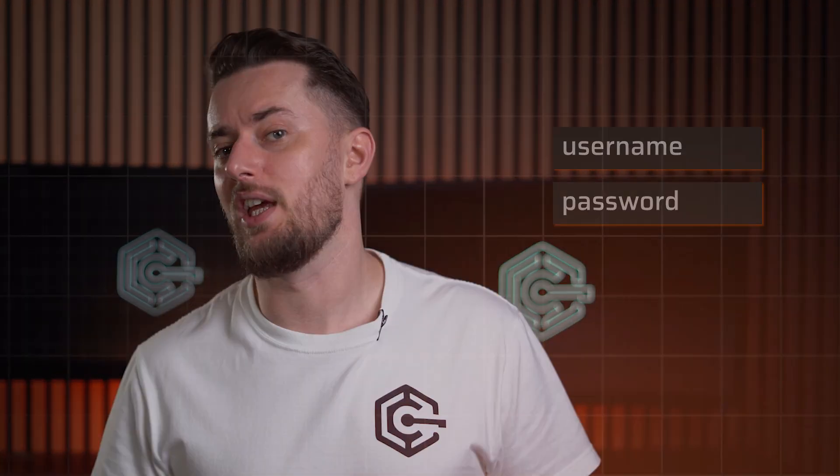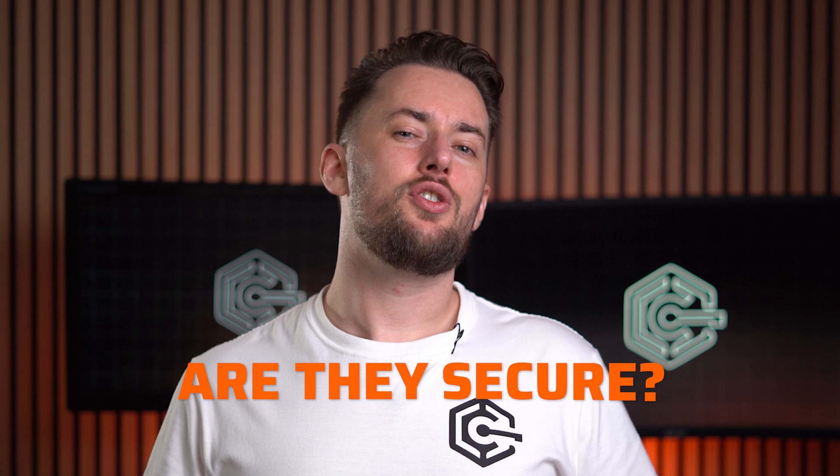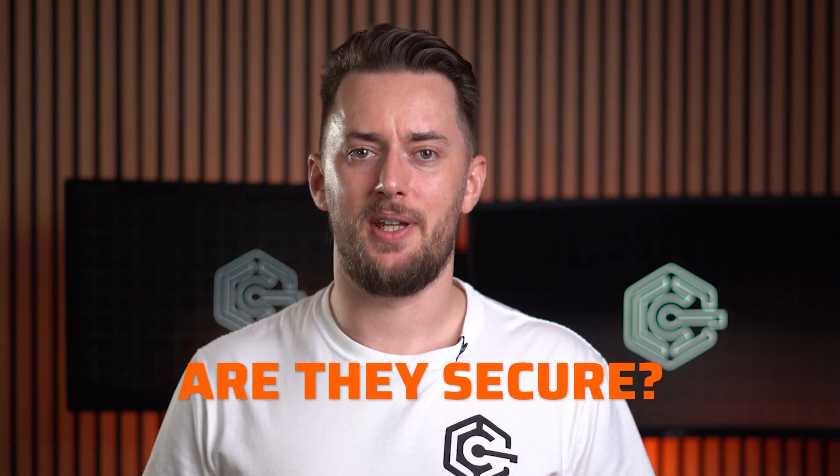Apparently, using a username and password is so last year. A passwordless future is on the horizon, or at least trying to be. So let's talk about it — what are passkeys, and are they truly as secure as they claim to be?